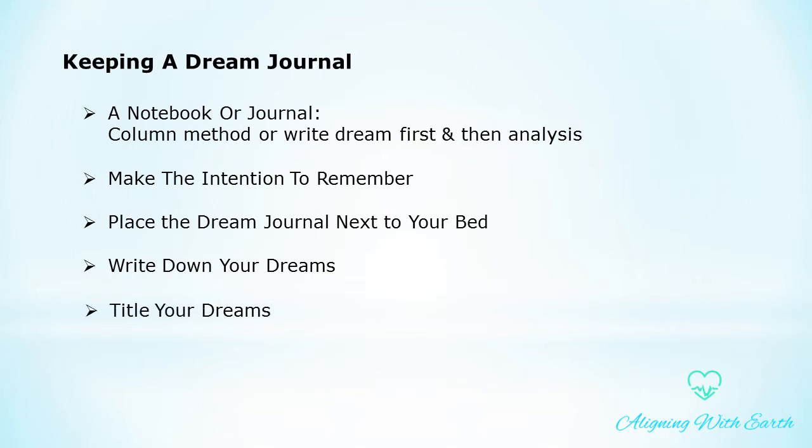Title your dreams. Give each dream an appropriate title. Giving each dream a title forces you to sum up the dream into a main feeling or theme. It's an easy way for you to find the dream again for future reference, and it's also a good way of summarizing your general reaction to the dream.